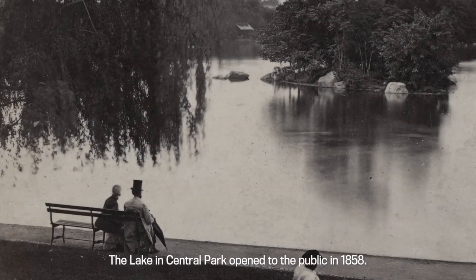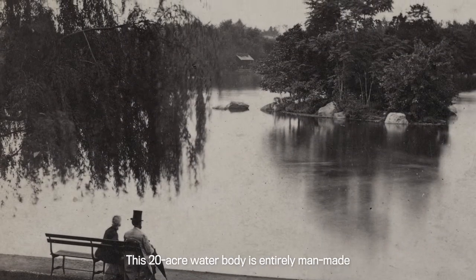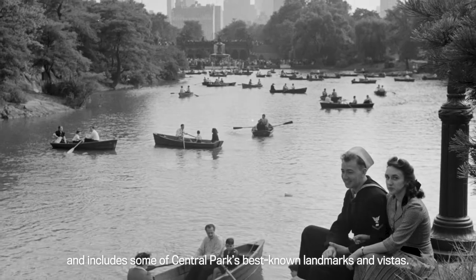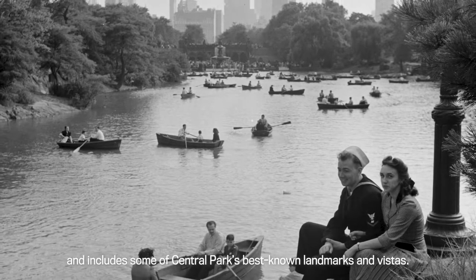The lake in Central Park opened to the public in 1858. This 20-acre water body is entirely man-made and includes some of Central Park's best-known landmarks and vistas.